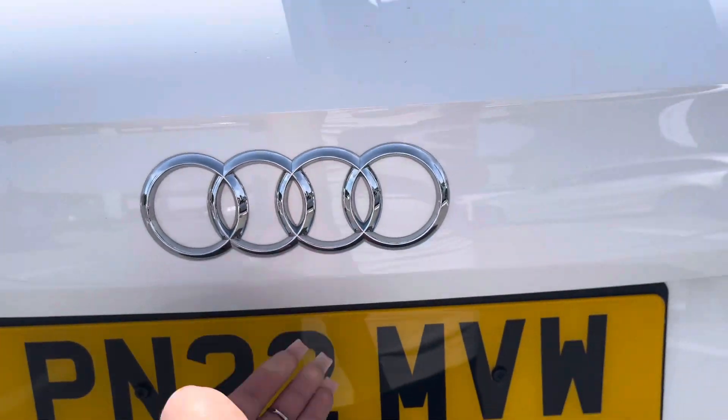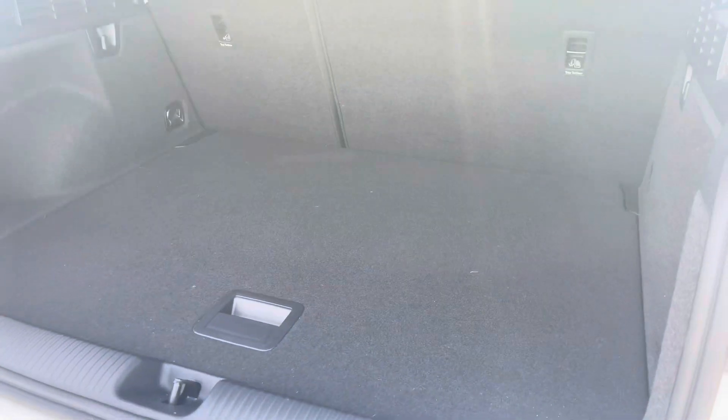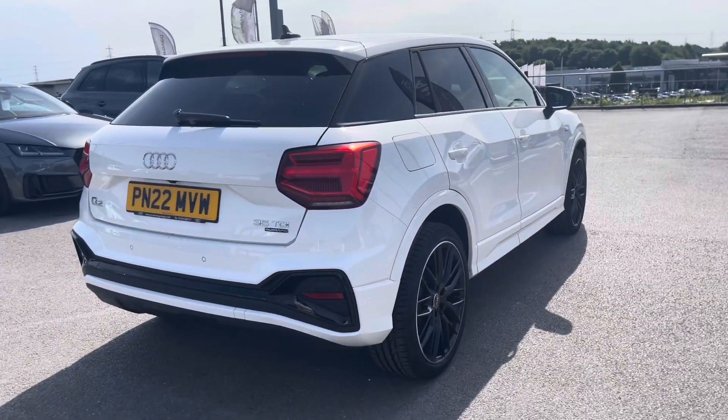Taking a look in the boot space of this Q2 it definitely does not disappoint. We have a really huge spacious boot perfect for big shopping trips or if you want to carry any luggage at all. The seats in the back fold down too to carry larger items, and when your hands are full we have a power operated tailgate which closes automatically with just one push of a button.